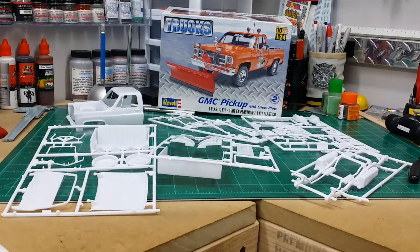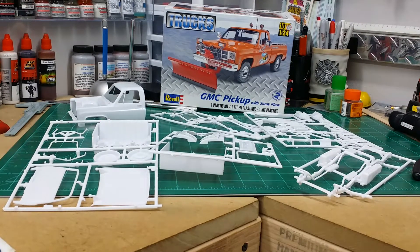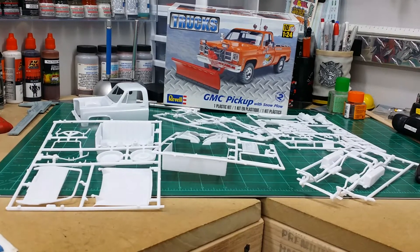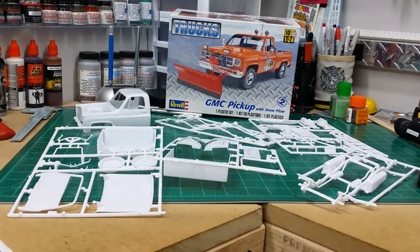Hey guys, it's Freddy with H-Town Model Shop, and this is the Chevy Truck Month update number one. The parts have been washed and that's it — I haven't done anything else to it, but I am fixing to start.